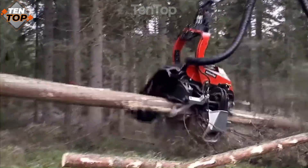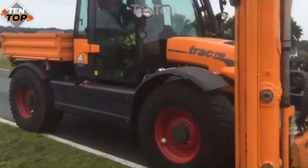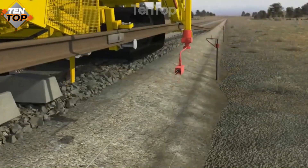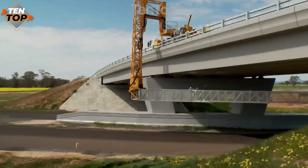Today, we are going to explore some of the most amazing machines from around the world that can do incredible things. These machines are engineering marvels and are objects of curiosity and wonderment. Let's get started with the countdown.